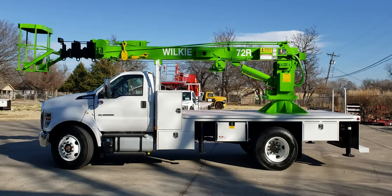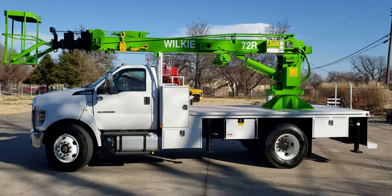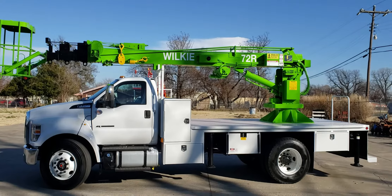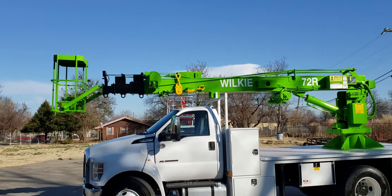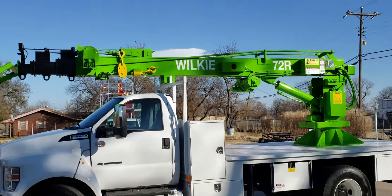Good afternoon, Wilkie fans. This is Brian over at Wilkie Manufacturing. Today I've got a Wilkie Model 72R remote service crane. This crane features a two-man basket and a mainline winch, which is in the stored position right now.